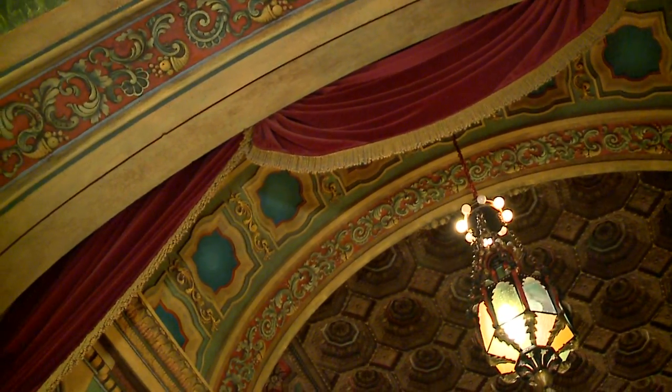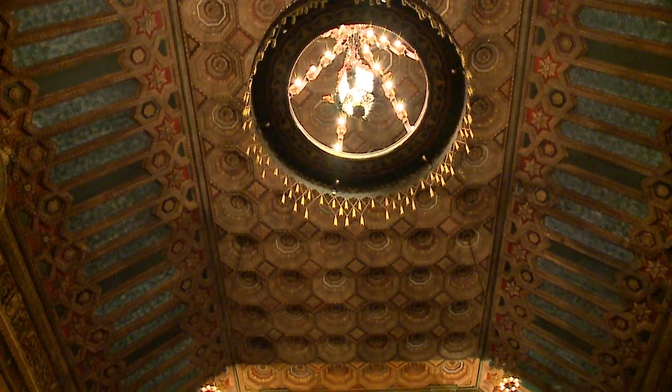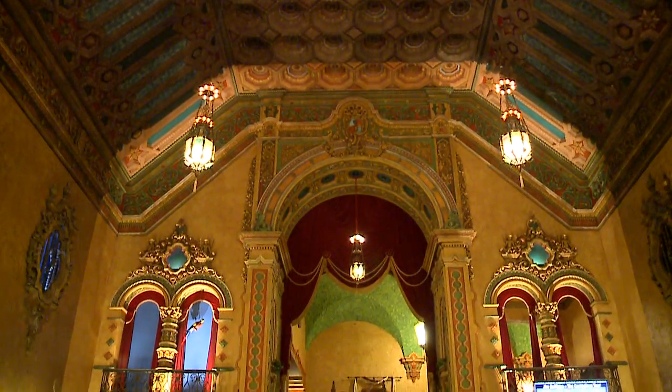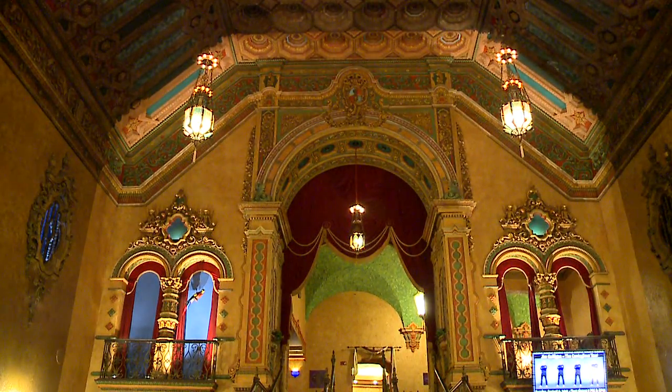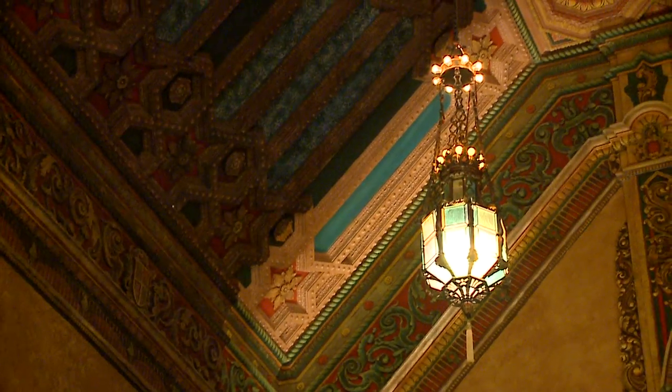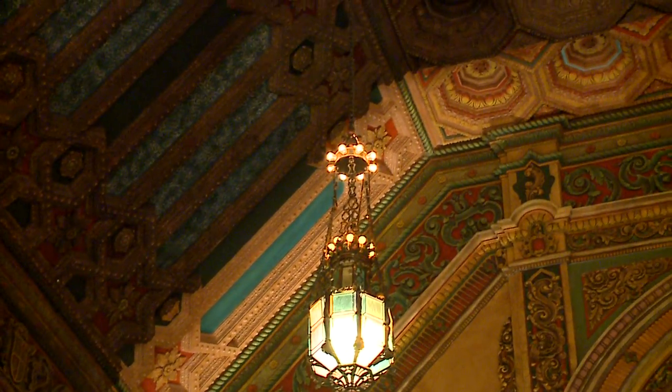If you look here, you can see this lighting behind me, and it's really not a trick. A lot of people, when they come on the tour, think that since we're a theater we've lit it to look like this. It's actually where the restoration stops and where it begins. Where you see lit is actually the new colors — the colors that they saw in 1929 when they came through the doors.